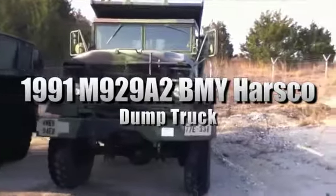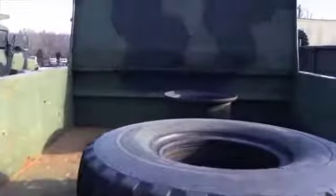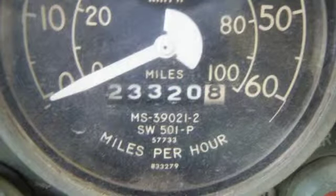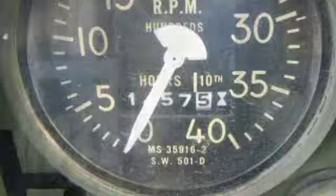This sale is for a 1991 M929A2 BNY Harsko dump truck. This 5-ton 6x6 unit has a 5 cubic yard capacity. It's powered by a 6-cylinder Cummins 6 CTA 8.3 diesel engine and it comes with a central tire inflation system. The odometer reads at least 23,320 miles with 1,547 hours of operation.